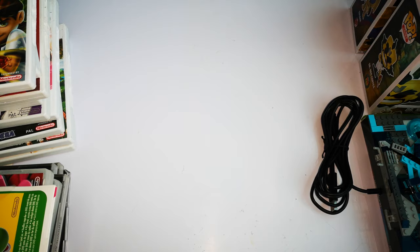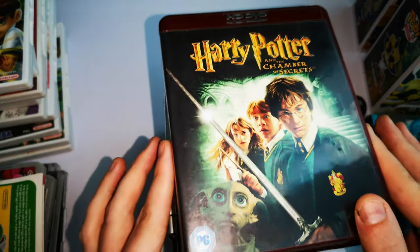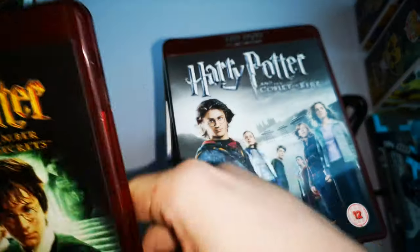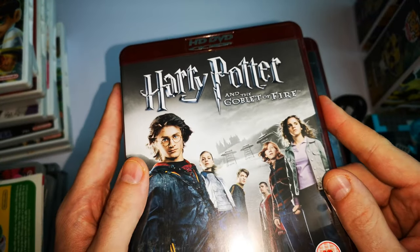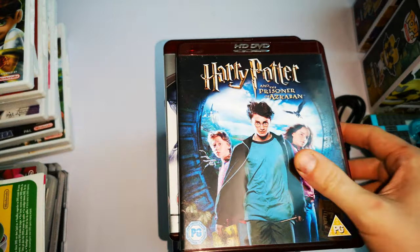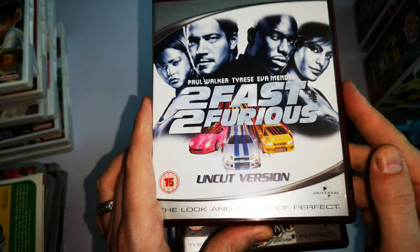Also got some HD DVDs at 50p each. One problem — there was no disc in Harry Potter and the Philosopher's Stone. All the rest are in really good condition though: Harry Potter and the Chamber of Secrets, Harry Potter and the Goblet of Fire, Harry Potter and the Prisoner of Azkaban. I like the way the HD DVD cases are. I've never actually seen any of the Harry Potter films so I don't know much about them. And then Too Fast Too Furious: The Uncut Version — all in good condition.